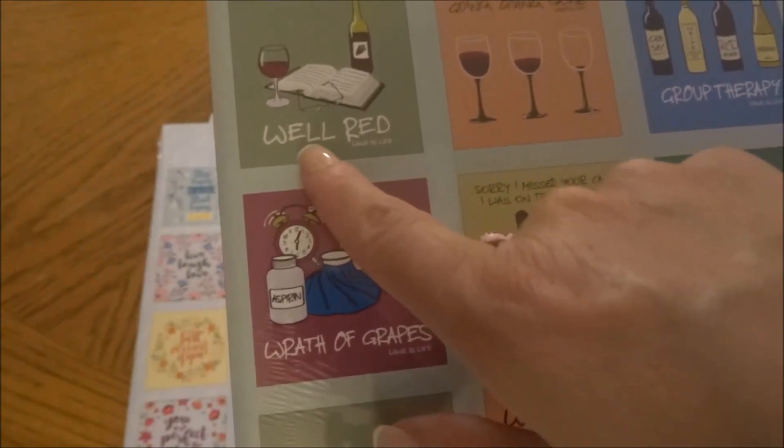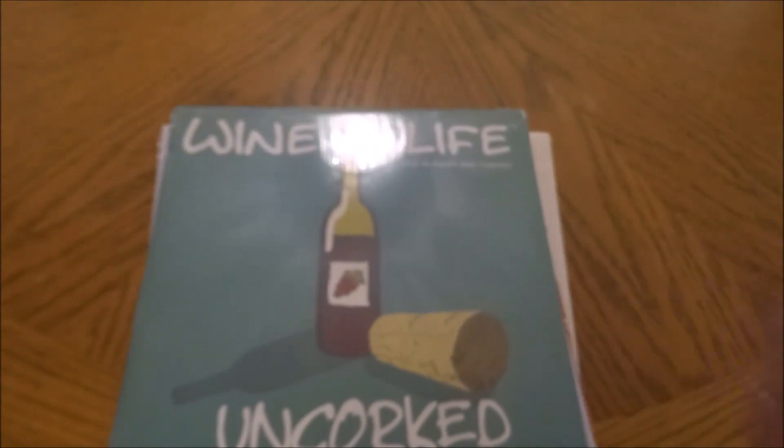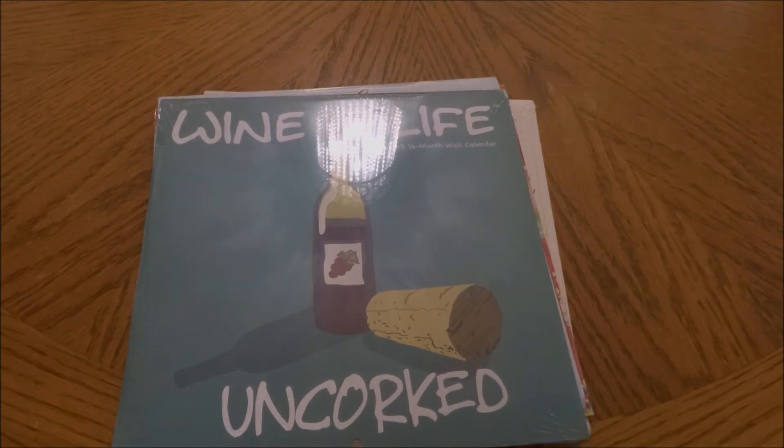That'll do it for this Dollar Tree Haul Monday. I hope you enjoyed this haul — I did find some new items, though I didn't find the red or blue truck with pumpkins. It's nice to know it's made its way to Canada. As always, please like, share, and subscribe if you haven't already. Take care of yourselves and I hope to catch you in my next video. Bye bye!